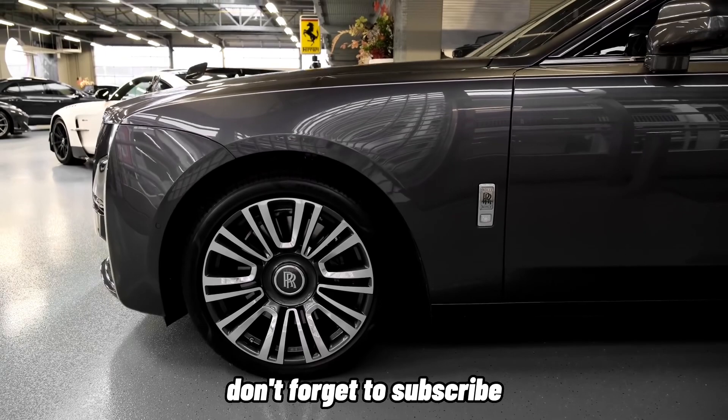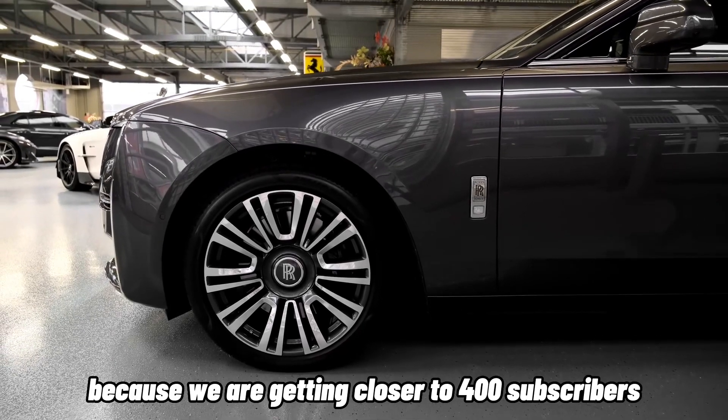Before we start, don't forget to subscribe because we are getting closer to 400 subscribers.